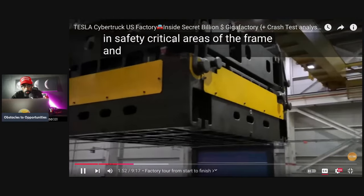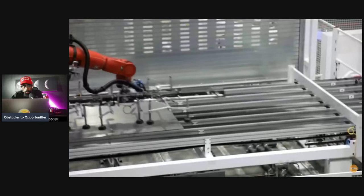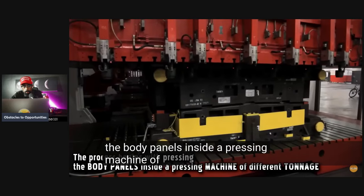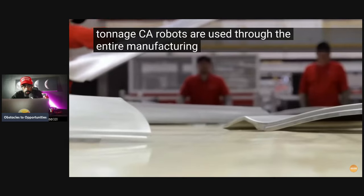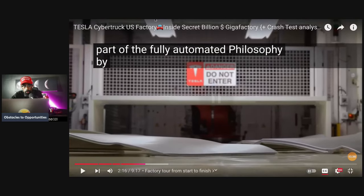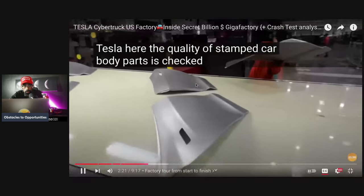Tesla vehicles are built with a combination of aluminum for lightweighting and high-strength steel in safety-critical areas of the frame and body. The process begins with pressing the body panels inside a pressing machine of different tonnage. KUKA robots are used throughout the entire manufacturing process as part of Tesla's fully automated philosophy — the machine that makes the machine.